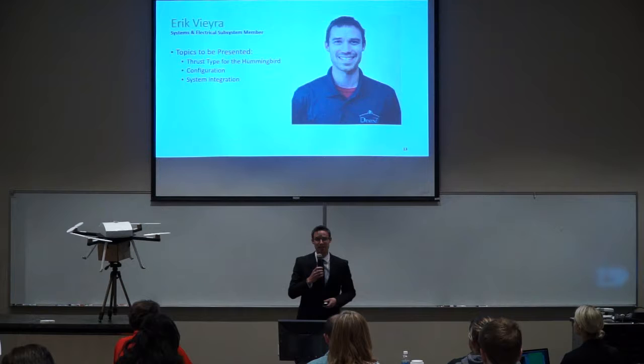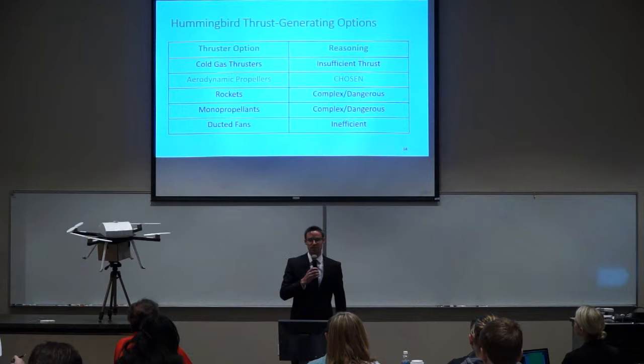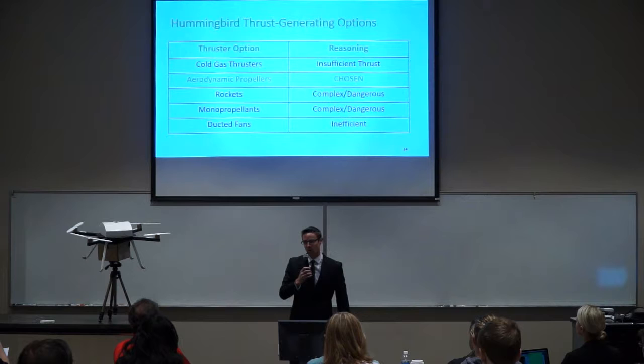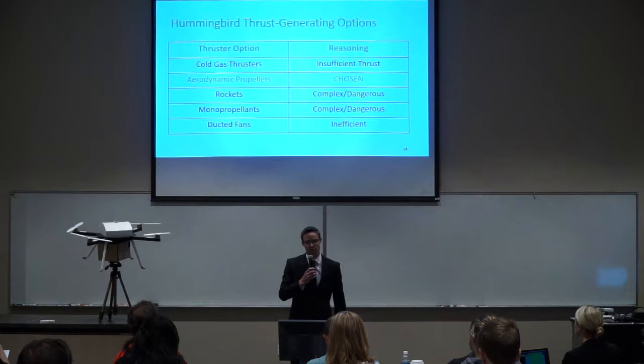Thank you, Sean. My name is Eric Vieira. Today I'll discuss our thruster type selection, thruster configuration selection, and system integration for Project Hummingbird. Team Descent considered five different types of thrusters: cold gas thrusters, aerodynamic propellers, liquid rocket engines, monopropellant rocket engines, and ducted fans. Cold gas thrusters were found not to produce enough lift or maneuverability. Both liquid and monopropellant rocket engines were deemed too complex and unsafe for a capstone project. Ducted fans had about 50% the efficiency of open aerodynamic propellers, which were selected as the best choice.